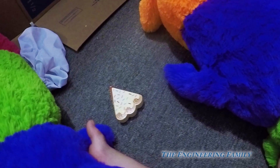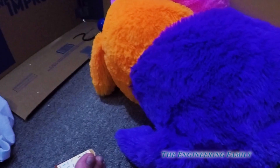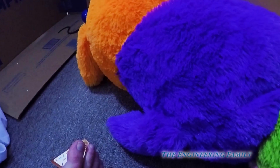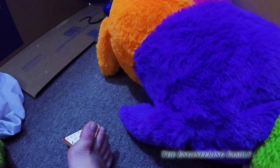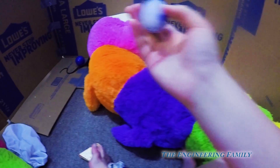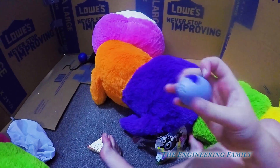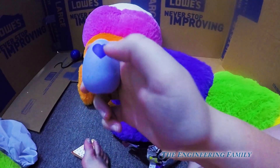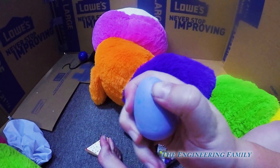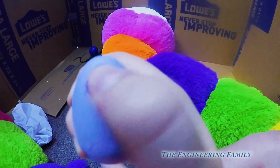I just gotta get it open. What is your favorite toy? Tell me in the comments — you have three seconds, or as long as you want; you can pause the video. Three, two — I got it open! I opened the bag, I'm so proud of me. I'm guessing we gotta rub the heart until it turns pink — oh, it's turning pink a little bit!